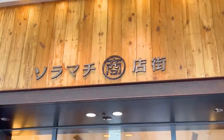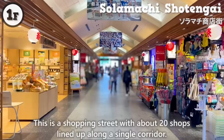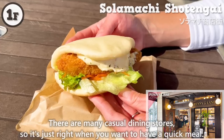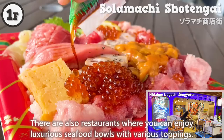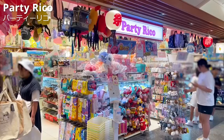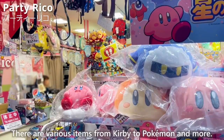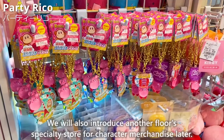Next, we will introduce Solamachi Shotengai. On the map, you can find it on the first floor. This is a shopping street with about 20 shops lined up along a single corridor. There are many casual dining stores, so it's just right when you want to have a quick meal. There are also restaurants where you can enjoy luxurious seafood bowls with various toppings. One particularly recommended store in this shopping street is Party Reiko — a shop that gathers popular character merchandise in Japan, with various items from Kirby to Pokemon and more.